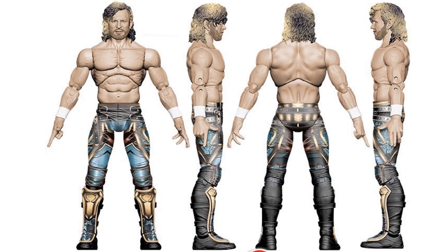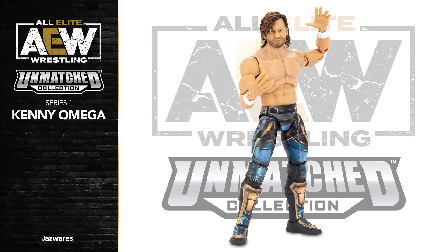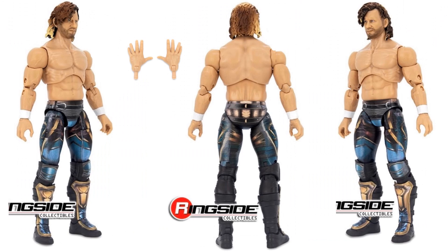Here's the rendering of Kenny Omega from all four angles, so you can see what the figure was supposed to look like. Here's the actual figure revealed — got those nice colorful pants and boots on. There's the package itself, figure number one in Series 1. Different angles of Kenny; he does come with an extra set of hands.